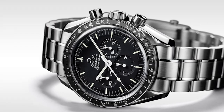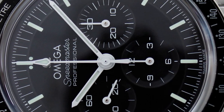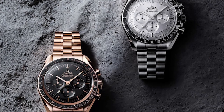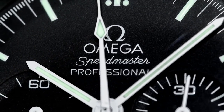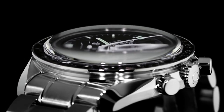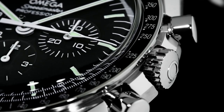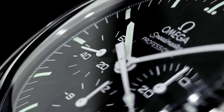Another notable feature of the Moonwatch Professional is its iconic design, which has remained largely unchanged for over 50 years. The watch features a 42mm stainless steel case, a black dial with three sub-dials, and a black bezel with a tachymeter scale. It also comes with a stainless steel bracelet or a black leather strap, both of which are comfortable and durable. In addition to its accuracy, reliability, and design, the Moonwatch Professional has a rich history and heritage. The watch was famously worn by NASA astronauts during the Apollo missions in the 1960s and 1970s, and it remains a symbol of human exploration and achievement. Today, it is a popular choice among watch enthusiasts and collectors who value its history, design, and quality.